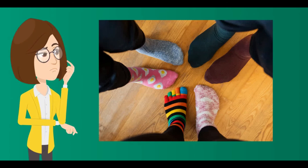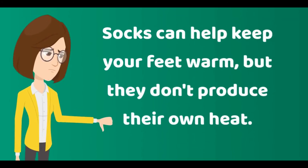How about these socks? Can they be a source of heat? No. Socks can help keep your feet warm, but they don't produce their own heat.